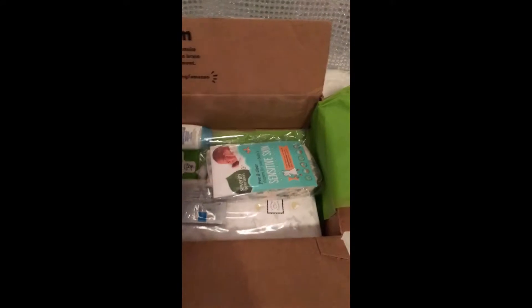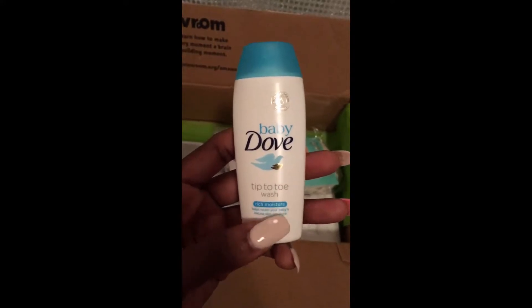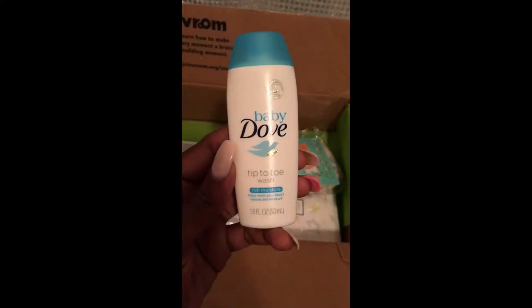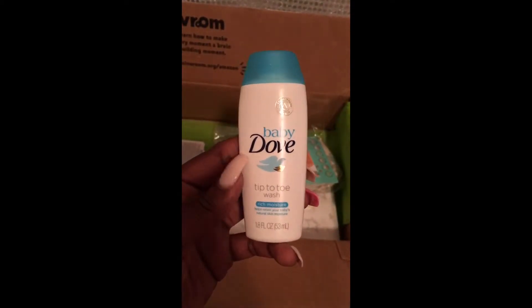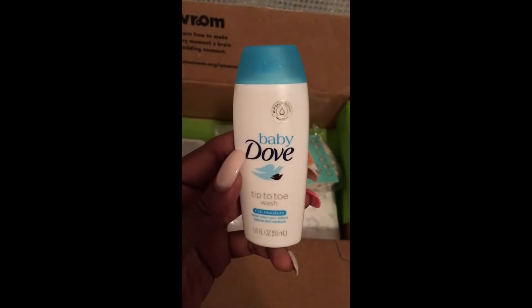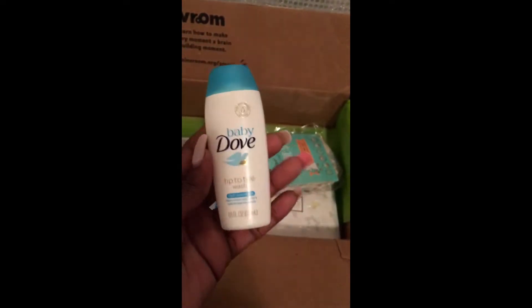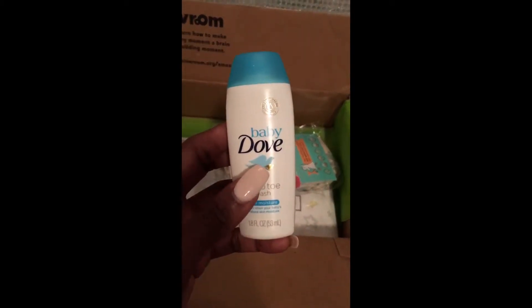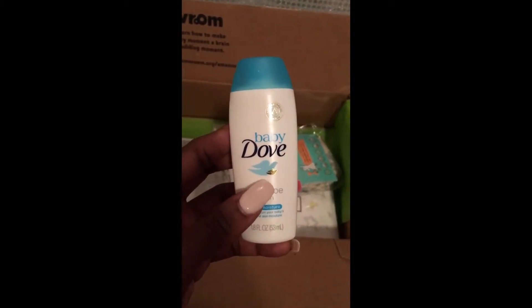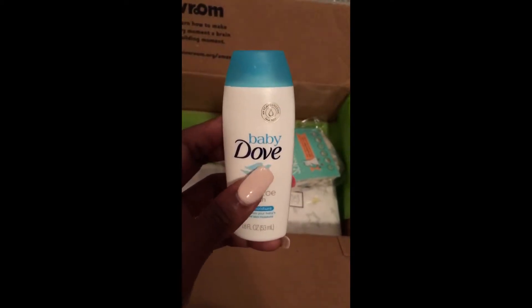The Baby Dove tip-to-toe wash — I actually just purchased a full bottle of this at Target or Walgreens and I'm absolutely in love with it. I use it for my eight-year-old right now, so I can't wait to try it on the baby's skin. I've never really been a fan of Dove because it was always too strong for me, but now that I'm pregnant I started using the adult sensitive skin one and my dry skin absolutely loves it. I highly recommend finding the full version.